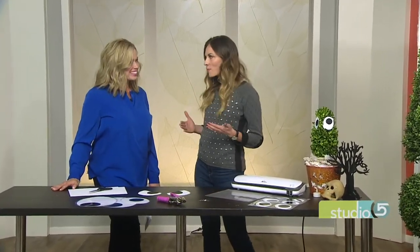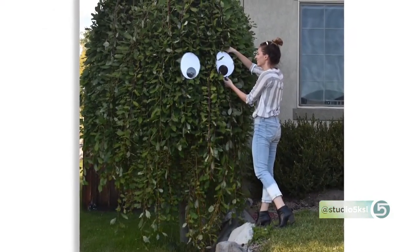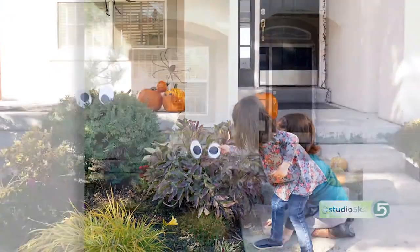So we have a weeping willow tree in our front yard and it sort of looks like Cousin It. And I thought, oh my gosh, I need to put googly eyes on this — Cousin It needs eyes. So I did that last year with eyes, like seven-inch googly eyes that I found on Amazon, but they fell apart. So we're doing a weather-friendly, easy, and way cheaper version of giant googly eyes. We're making our own.